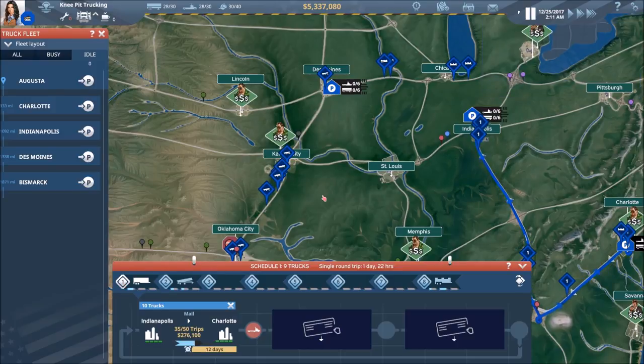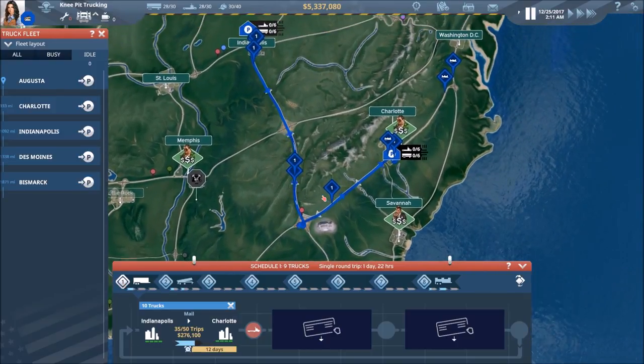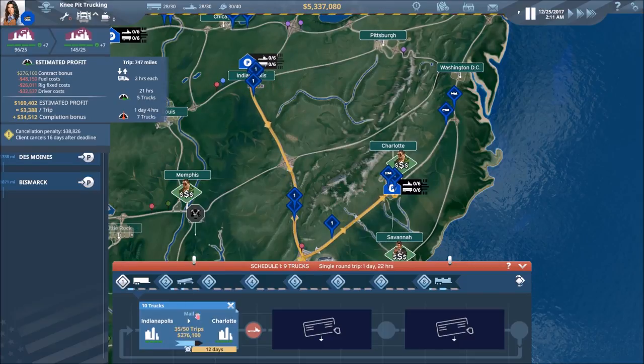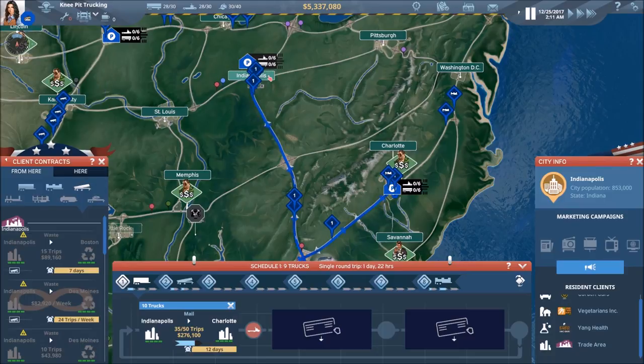So we're done with the dry trailer — at least one of the contracts. We've got Indy to Charlotte, a nice route. Now we need Charlotte back to Indy if we're going to continue with these routes. And for right now I'd like to do that because we have 15 more deliveries.